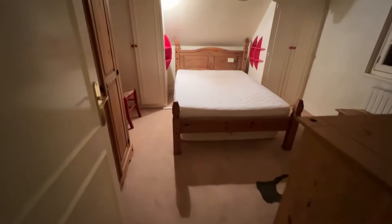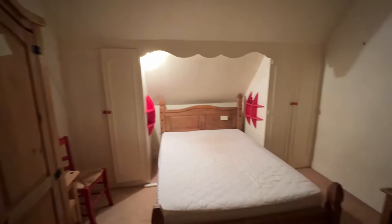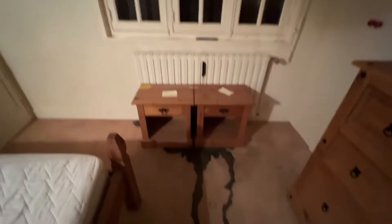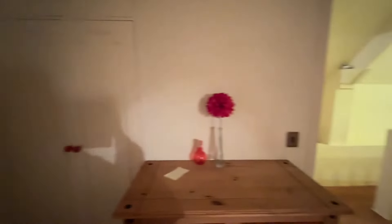First of the bedrooms, with built-in wardrobes to either side of the bed. Most of the windows in the house are single glazed but have shutters. There's a hatch there to the loft space.